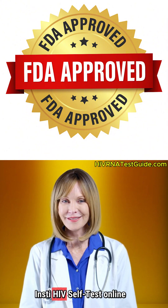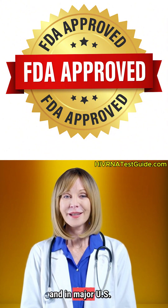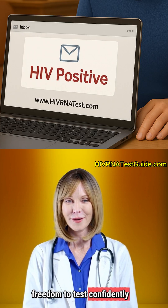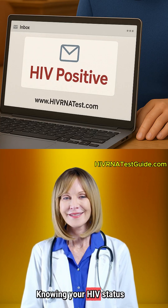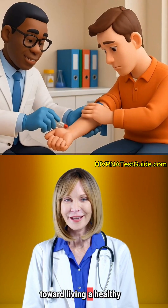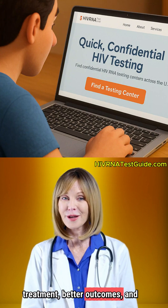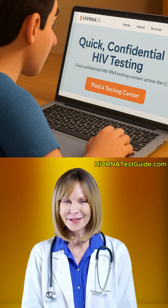Soon, you'll find the INSTE HIV self-test online and in major U.S. retailers, giving people more freedom to test confidently and discreetly. Knowing your HIV status is the first step toward living a healthy life. Testing early means early treatment, better outcomes, and a stronger community.